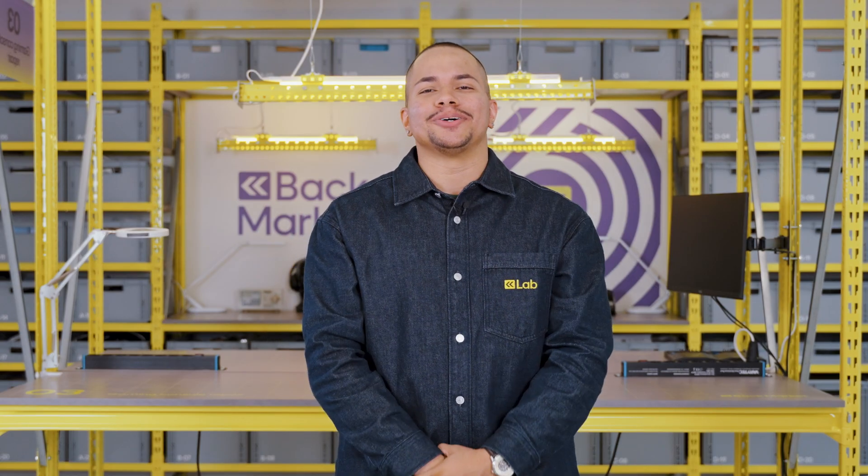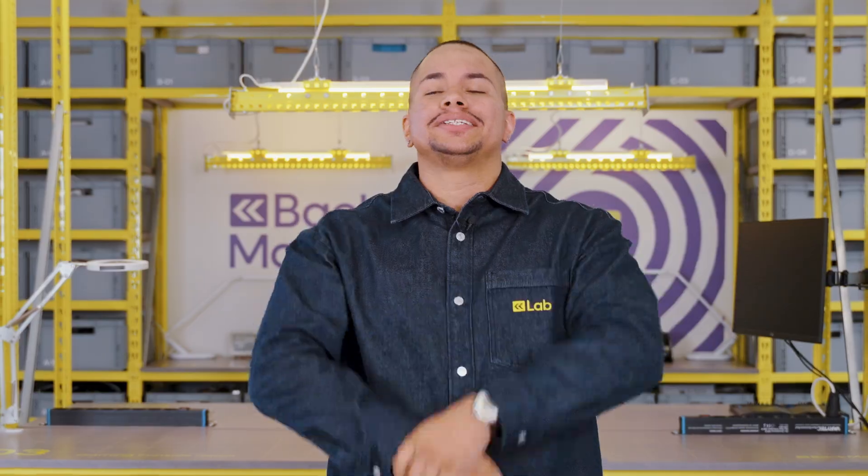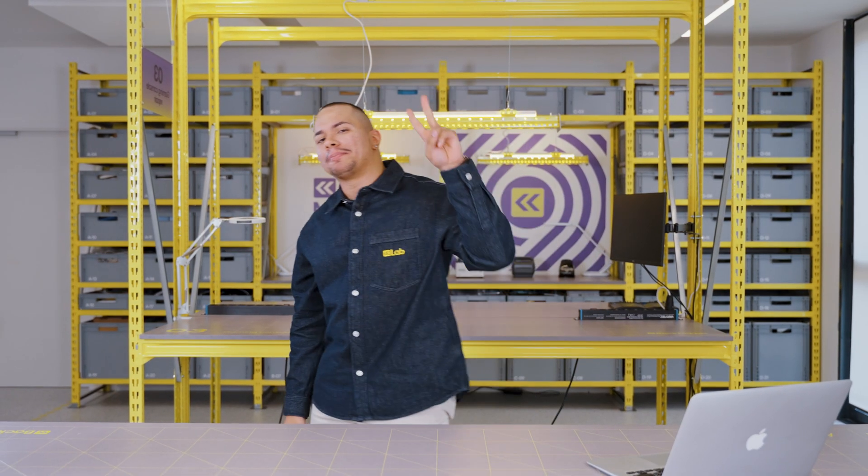Now you're all set to start making money with Back Market's trade-in program. I'm Luis — keep watching for more device tips, tech news, and reasons to shop on Back Market.